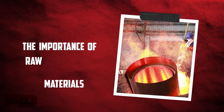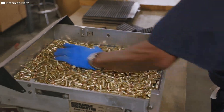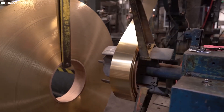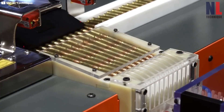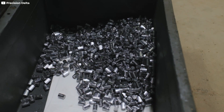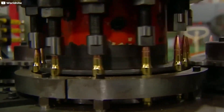The importance of raw materials in bullet production. Bullet production starts with selecting the right raw materials. These materials must meet high performance standards while being cost-effective and readily available. The key materials used in bullet manufacturing include lead, copper, brass, and steel. Each material plays a critical role in different components of the bullet.